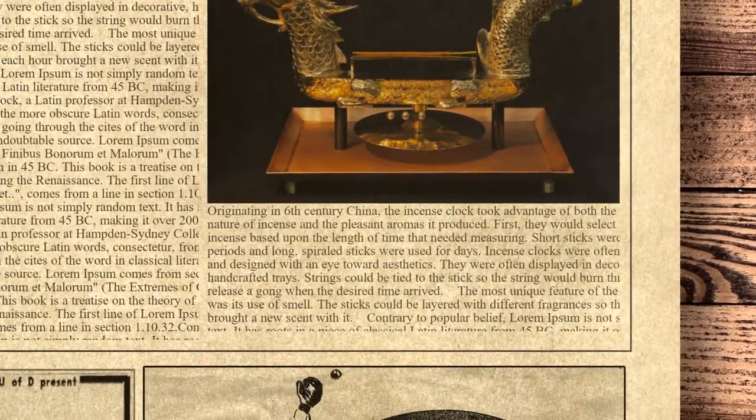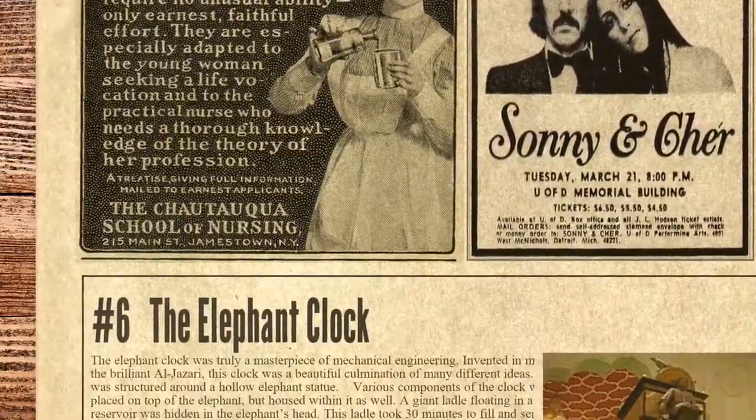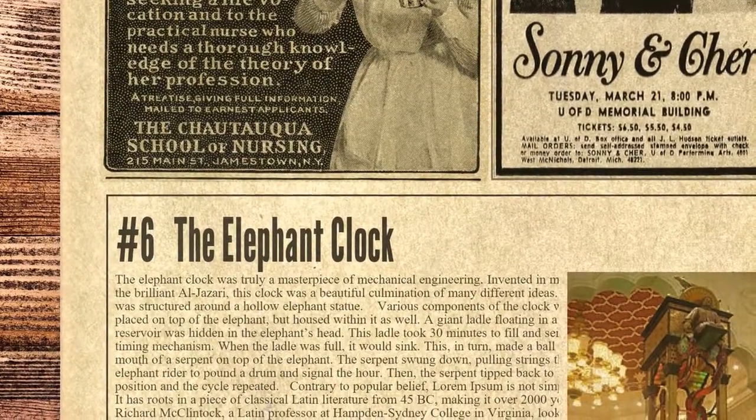The most unique feature of the incense clock was its use of smell. The sticks could be layered with different fragrances so that each hour brought a new scent with it. Then, number 6 on the list is the elephant clock.